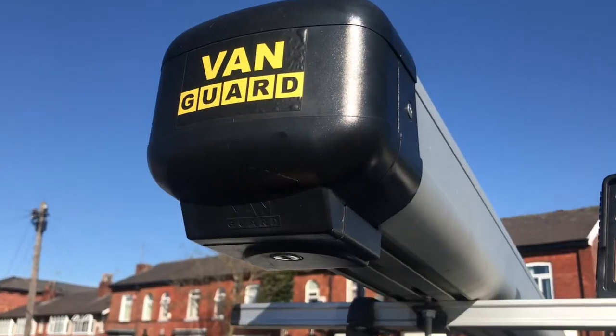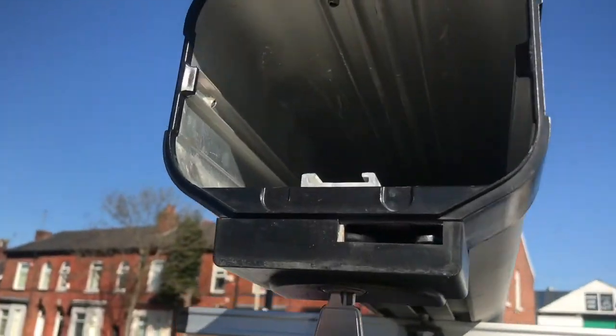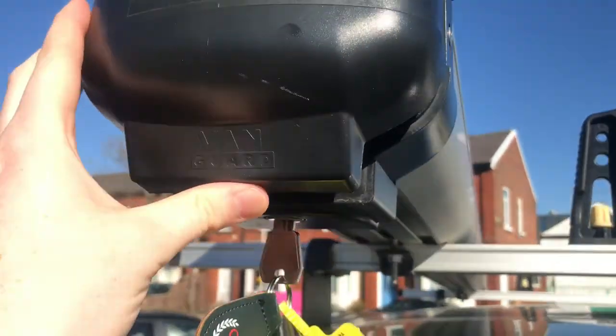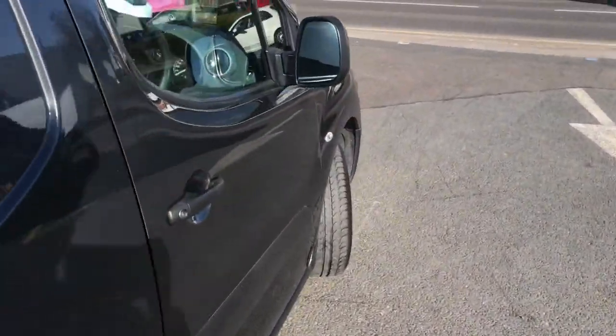Here at the rear you do have the access point for your Vanguard storage unit — simply unlock it and open up. This van is a very nice example; it's only done 32,721 miles and it's only had one owner from new.